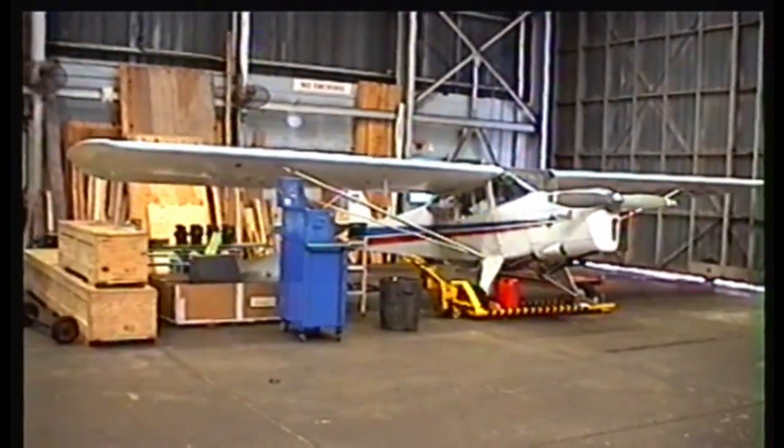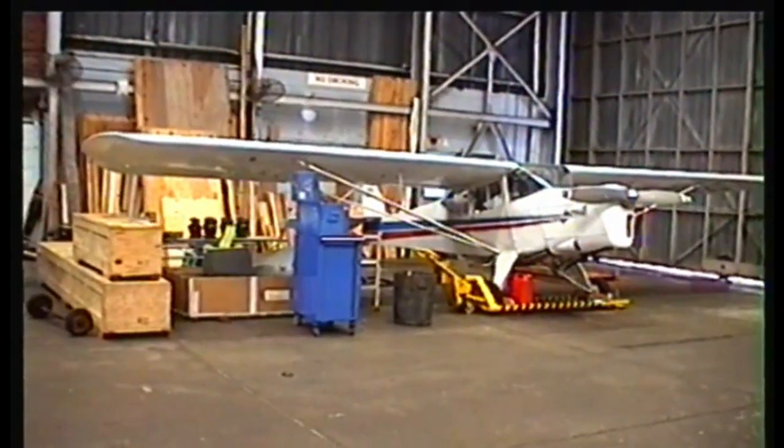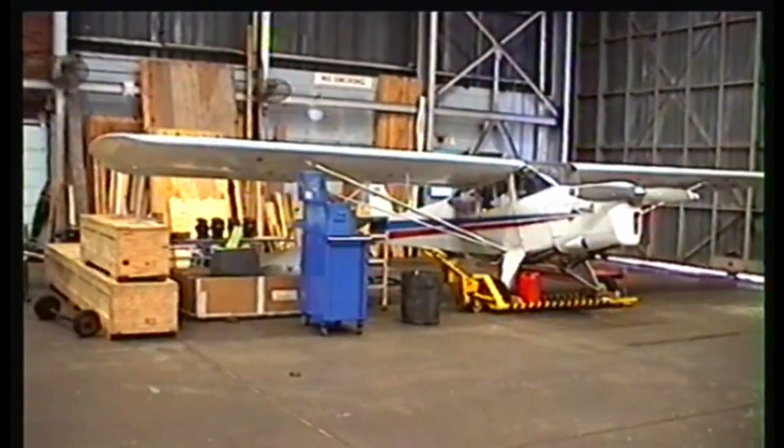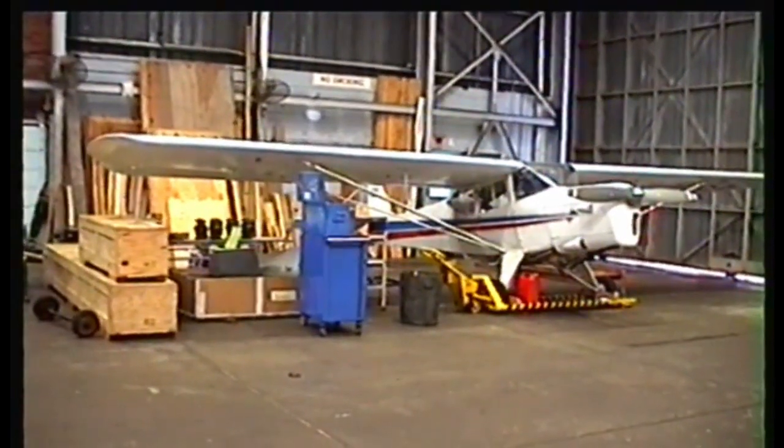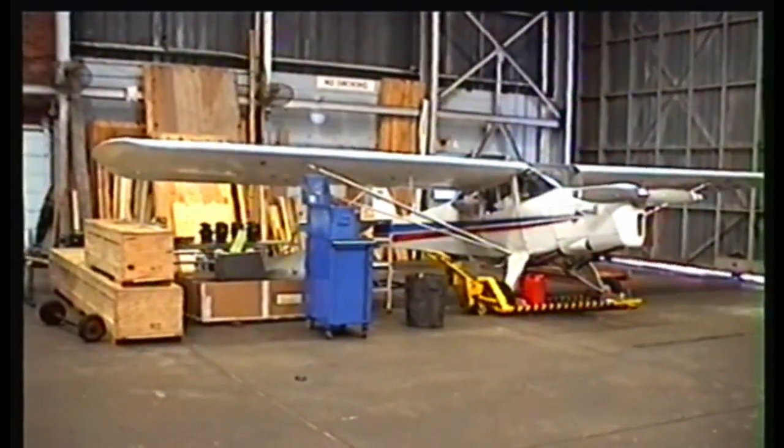Back in 1997 I bought it as parts — disassembled — and it hadn't flown for the past 30 years.